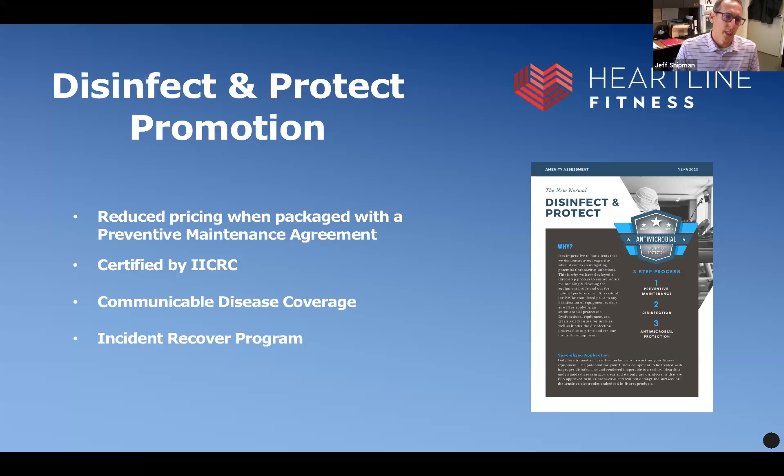It really is the new norm in the fitness space and all of our amenity spaces. What I'm presenting today is a promotion, but it really is the new norm for us at Heartline. We are reducing the pricing and packaging it with our preventative maintenance. In the past it was a fairly separate type service — you could get it with the PM or without. We've done a lot of reopenings offering this service complimentary to get our clients' facilities open. Now we're making it more economical so we can package it together with the preventative maintenance.